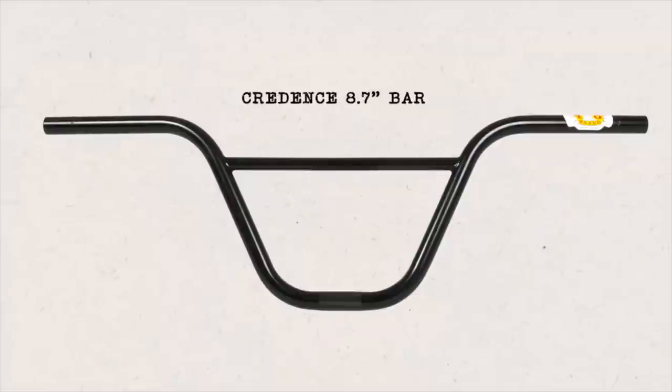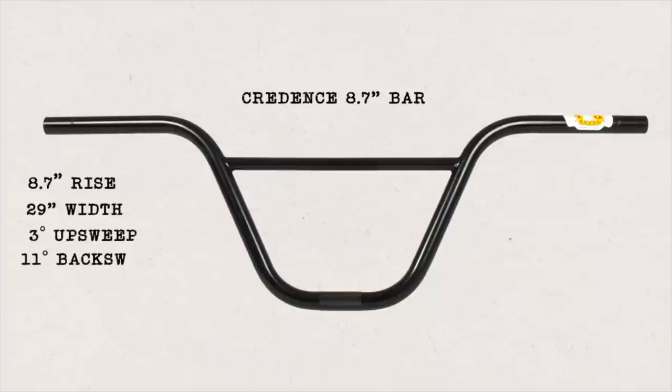We also got the Credence handlebar coming out this week. It has an 8.7 rise, 29 wide, 3 degrees upsweep, 11 degrees backsweep. It has dual radius bends that make the bar stronger and it comes in black. It's a cool bar.